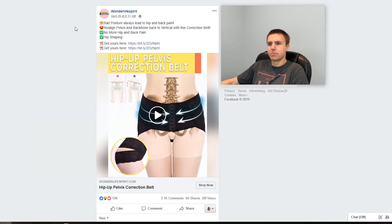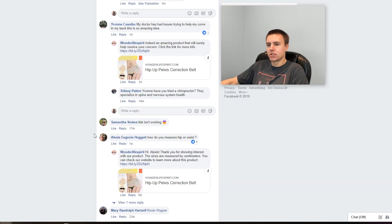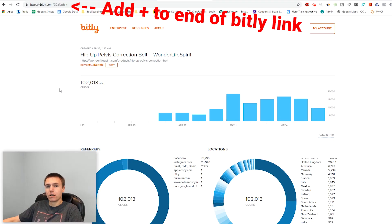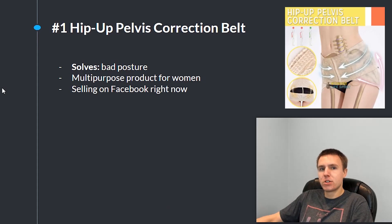Here is the ad post for this product — it's being sold by a store called Wonder Life Spirit. They posted this ad about two weeks ago and it already has two million views. If we take a look at the comments you can see a bunch of recent ones: 14 minutes ago, 17 minutes ago, 23, 25 — so we can tell they're still running ads. Looking at the Billy analytics, they're doing crazy amounts of clicks per day: starting at 5,000, peaking at 17,000, then 11,000, 13,000, 15,000, 14,000, 8,000 — so they're still selling and doing crazy numbers.